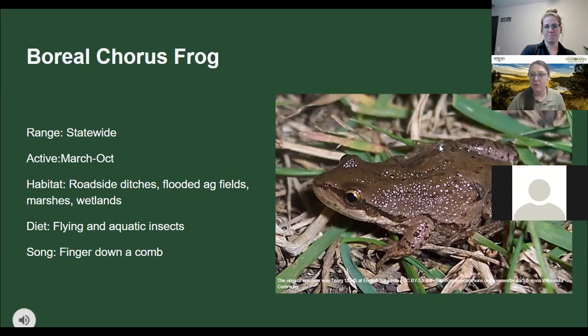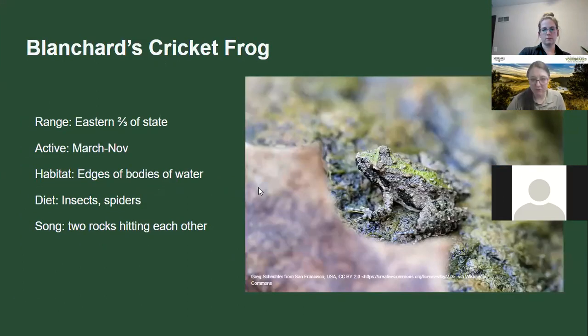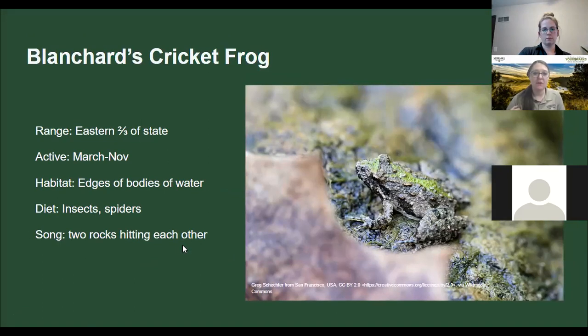The chorus frog is found statewide — you might be able to hear it singing. It sounds like dragging your finger down a comb. Found in roadside ditches and ag fields, sometimes coming into your yard. It looks really similar to the cricket frog, which has a little more green triangle on its back and is found mainly on the eastern part of the state near bodies of water. The cricket frog sounds like hitting two rocks together — similar calls, but slightly different. Both are about two inches.